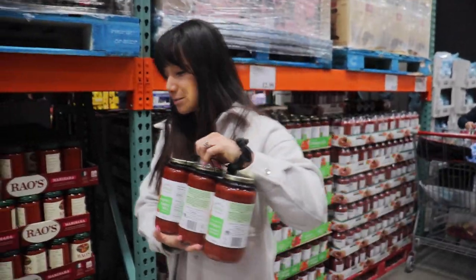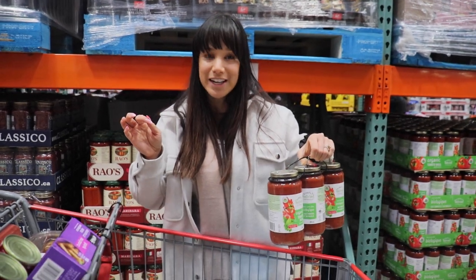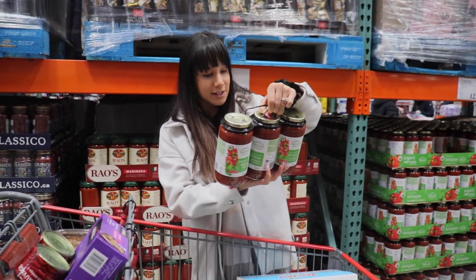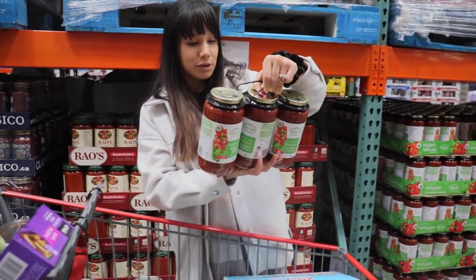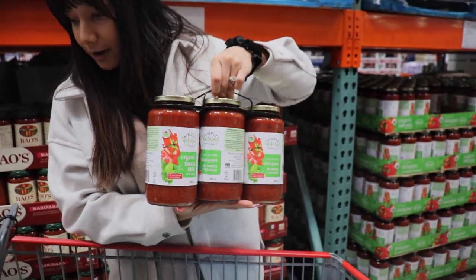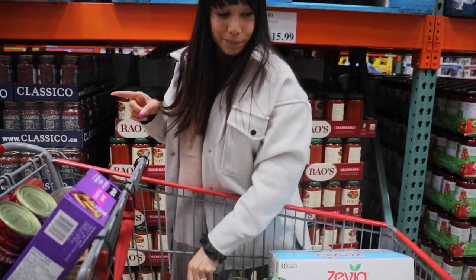I'm getting some organic tomato basil pasta sauce because condiments are everything when you're in a bikini prep — but you want them to be low-calorie, low-sugar. This one is 50 calories per half cup, one gram of fat, and four grams of sugar. I'm going to mix this up with some pasta and ground turkey at home — I'll show you that in the next video, which is the meal prep.